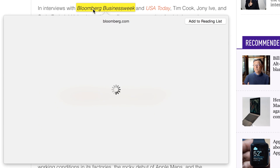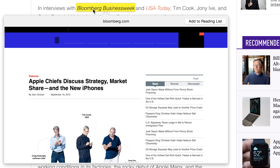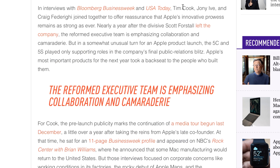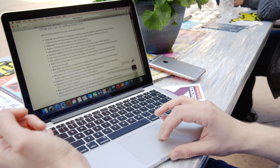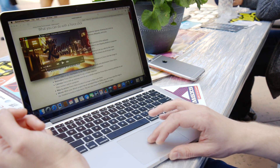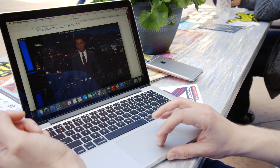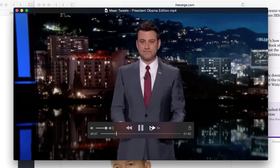Another cool thing in Safari: if you force click on a link, it actually pops up a preview of the web page that it links to. And the thing that Apple showed off at its event — which I'll show you here — is you can also force click on a video's fast forward and rewind buttons.